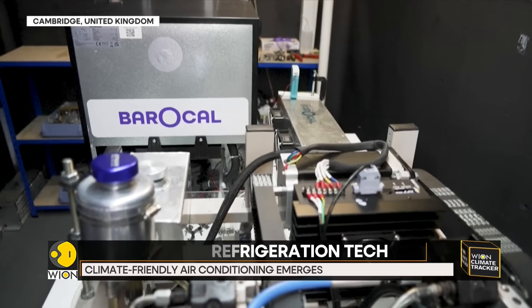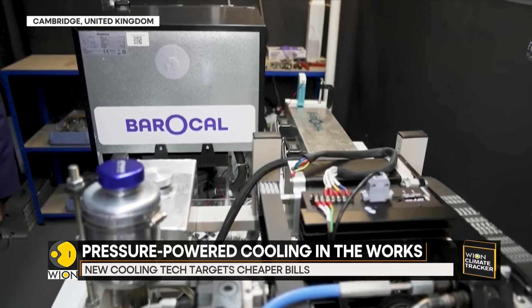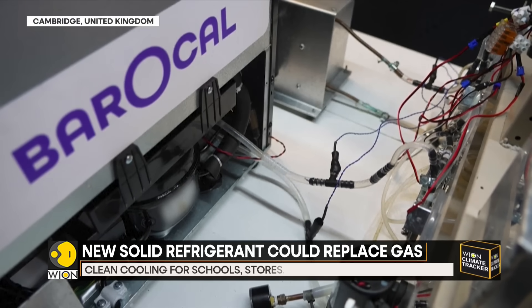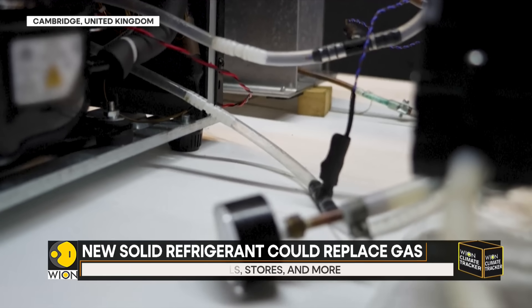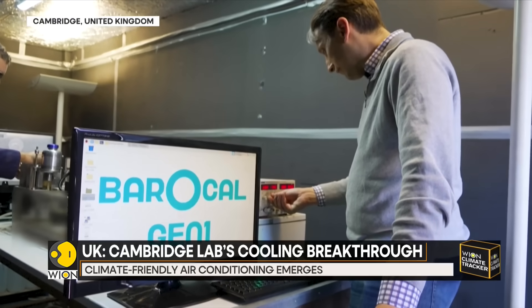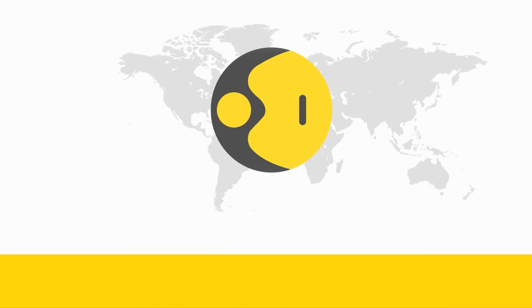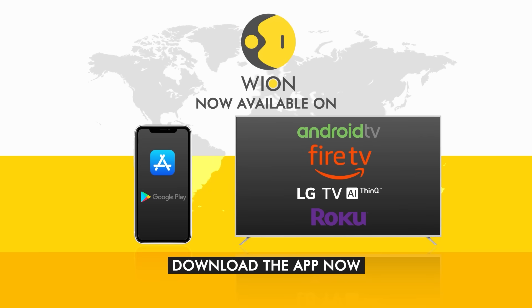Experts say barocaloric systems could cut cooling-related emissions by up to 75%. And as climate change drives soaring demand for air conditioning worldwide, the potential is massive. Eventually, the company hopes to bring this tech into homes and cars, offering cleaner, quieter, and potentially cheaper cooling for all.